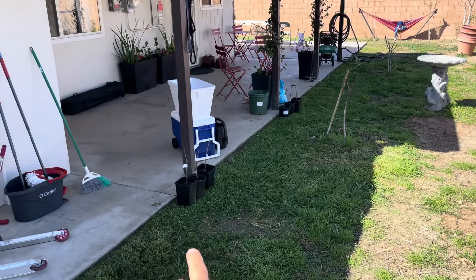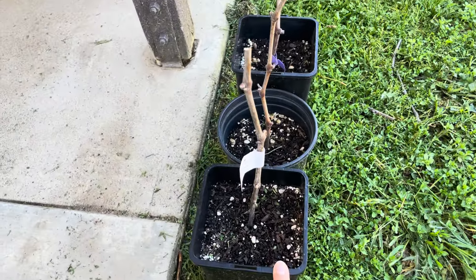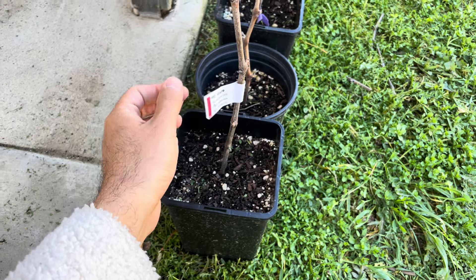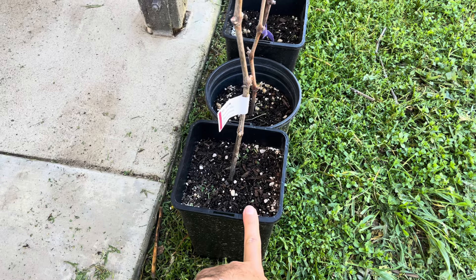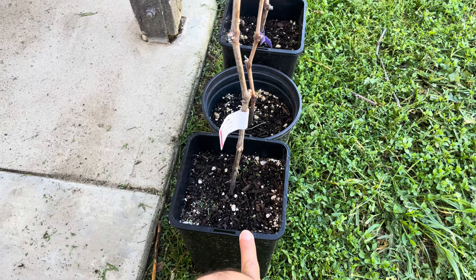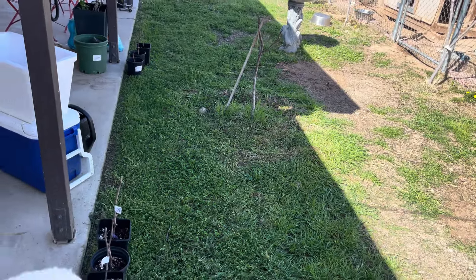These are cuttings I got in the mail. I reused some old pots — this is Vermentino. I just dipped the little cuttings in some rooting hormone, put them in potting soil, and potted them up. These just went in a few days ago, so hopefully some of them will root. There are six of them, all the same variety.